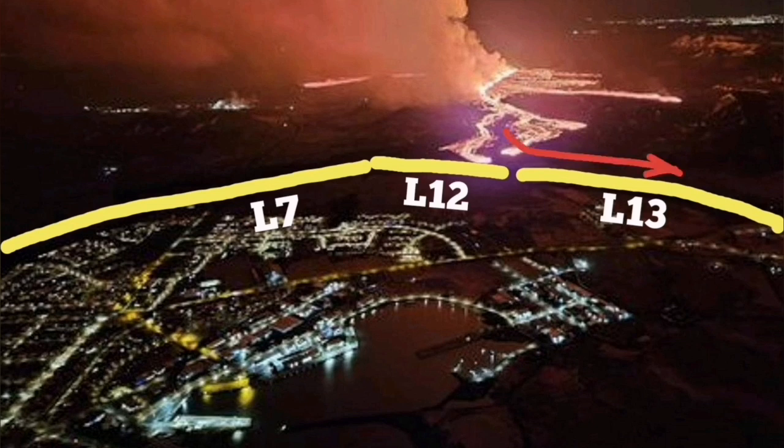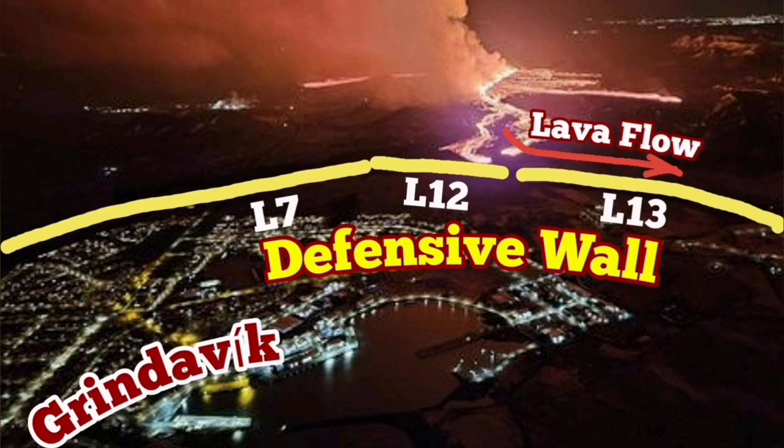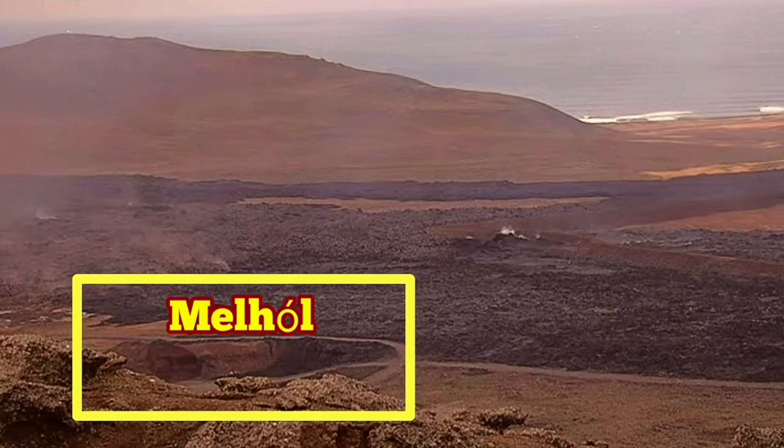The southern flow of the lava followed the contour of the terrain toward the south, where it is pressing against the L-12 and L-13 defensive walls, which I suggested to build. At the moment, it seems to be extending along the wall, and it is now filling up the Mel Hall quarry.